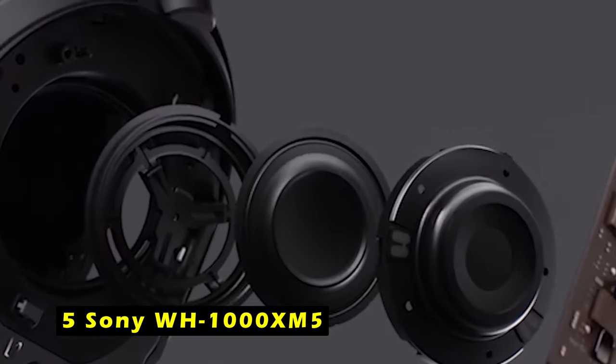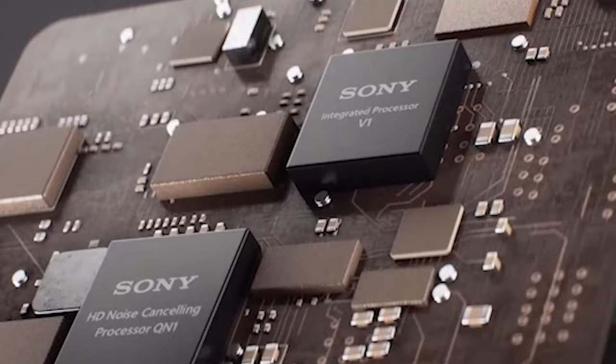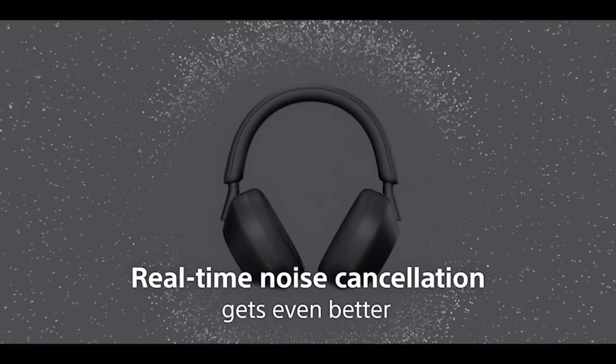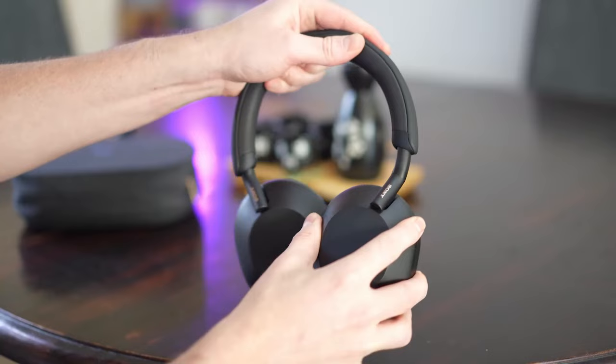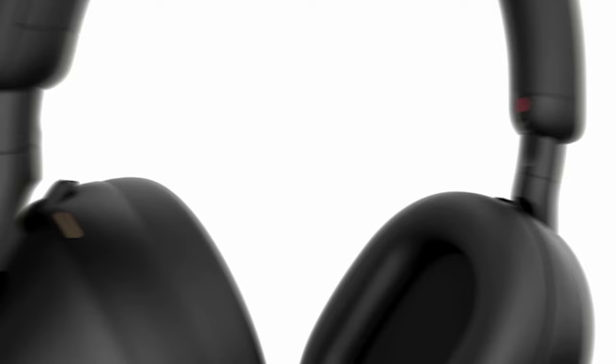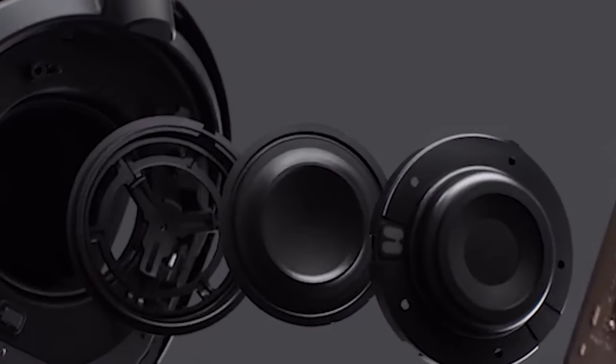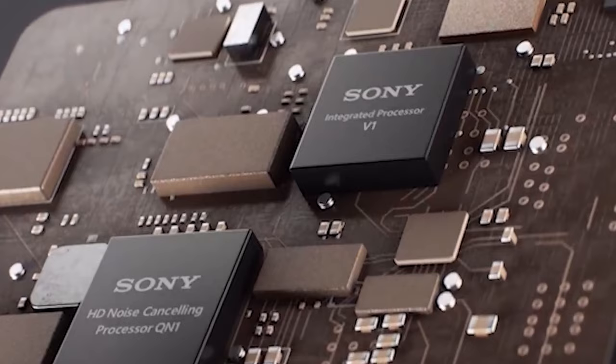On number 5 is Sony WH-1000XM5. The Sony WH-1000XM5 headphones offer an exceptional audio experience with their advanced noise cancellation technology and crystal clear hands-free calling capabilities. The headphones' powerful noise cancellation effectively blocks out external disturbances, allowing you to immerse yourself fully in your music. The four beam-forming microphones and advanced audio signal processing ensure clear and crisp communication, even in noisy environments, with a long battery life of up to 30 hours and a quick charging feature. The Sony WH-1000XM5 headphones provide uninterrupted listening enjoyment. The headphones' comfortable design and lightweight construction ensure a pleasant listening experience, even during extended wear.